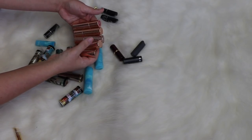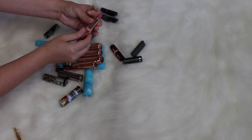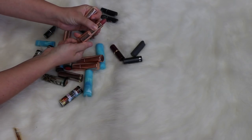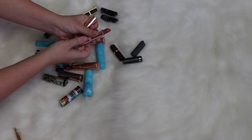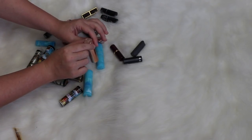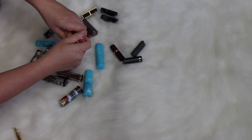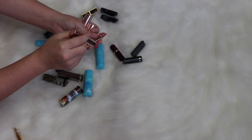Next, ColourPop Lippie Stix. I recently picked these up so they're not too old, but I don't think I need all of them and they kind of look the same. Big Break is pretty — I'll keep that one. Quickie can go. Scorpion Moon is gorgeous but it leaves a weird stain so I might get rid of that one. What's Your Sign is a really pretty nude so I'll keep that. I think I'll keep Come On Sis too — these two similar ones are hard to choose between but that's my pick.